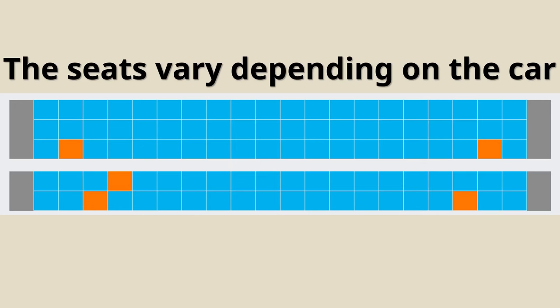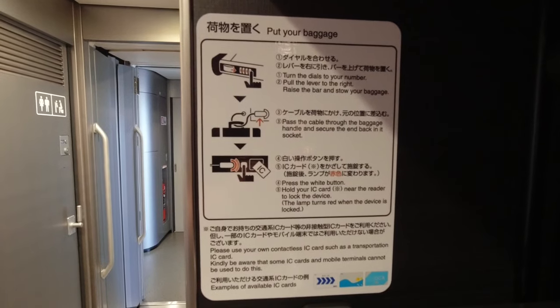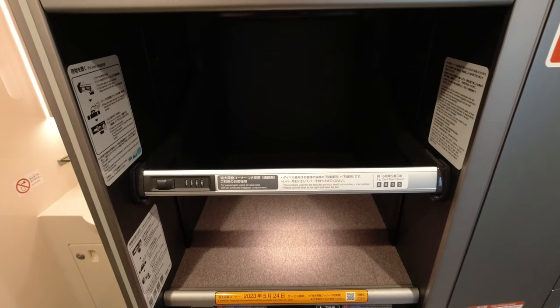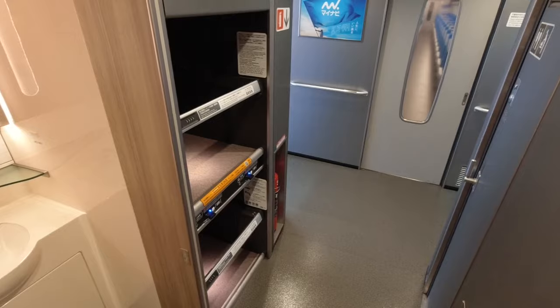If you book special seats located further into the cars you get to use these special luggage compartments in the deck areas of cars. These areas have an over-complicated access system and you need an IC card to lock your luggage in. These areas are probably best for suitcases but maybe not for anything with an unusual shape.